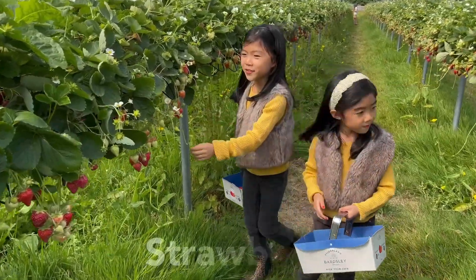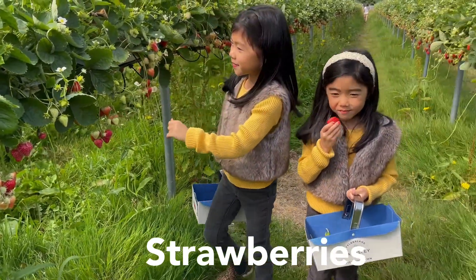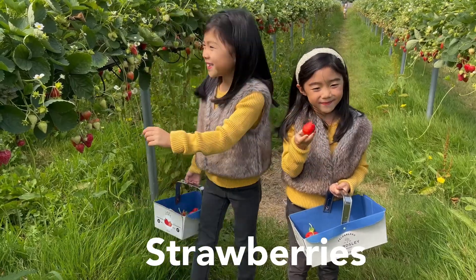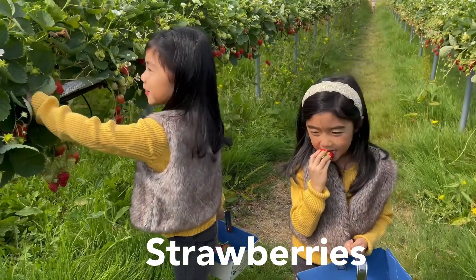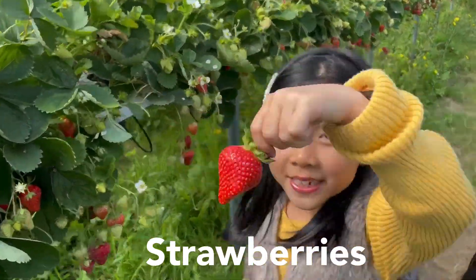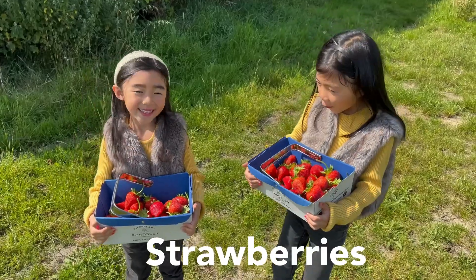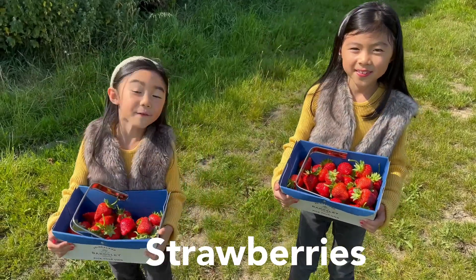Wow, look at all these strawberries. We're so spoiled for choice. This is so juicy. Wow, look at this giant strawberry. It's huge and perfect to go with my collection. Look at all the strawberries we've picked. We are doing very well.